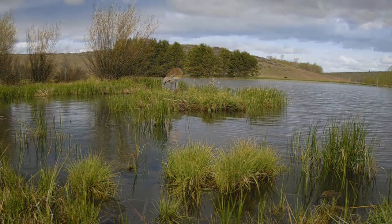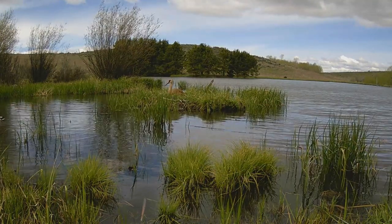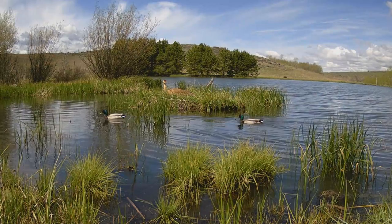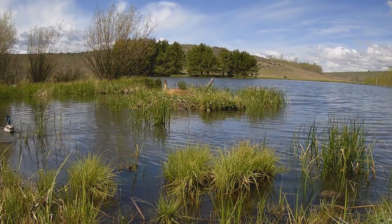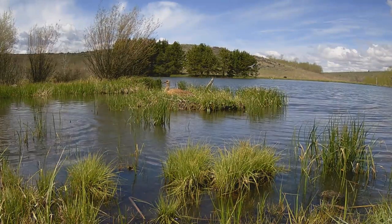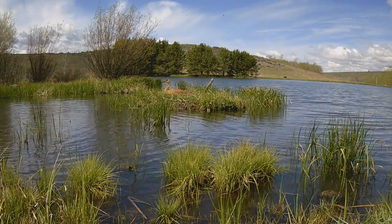Lots of other animals we caught on camera, like that sora rail in the bottom left of the screen. Of course we saw ducks — ducks actually tripped the sensor more than any other animal, including the crane. And in just a second here you'll see one buzz the head of that crane — whoop whoop whoop whoop, look at that! So we got the camera in a different location, and if we get anything of interest I'm going to post that in a follow-up video. Thanks for watching.